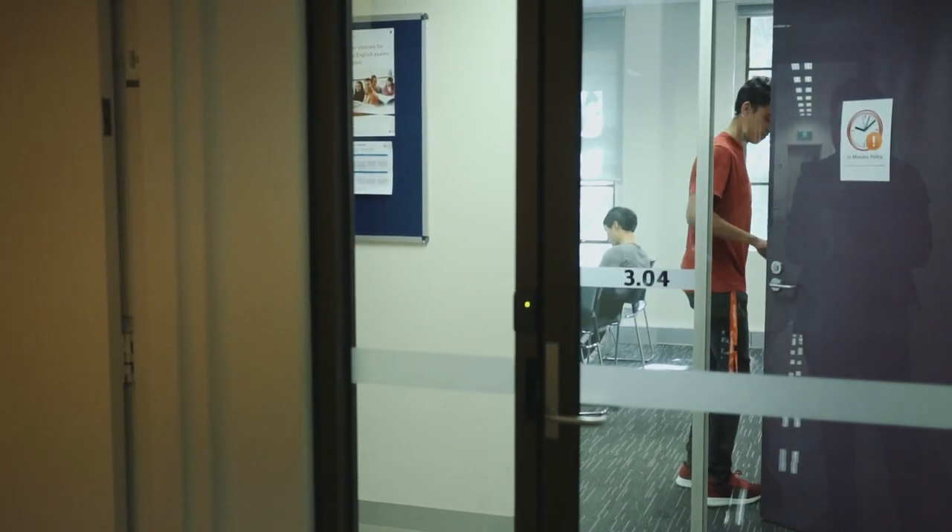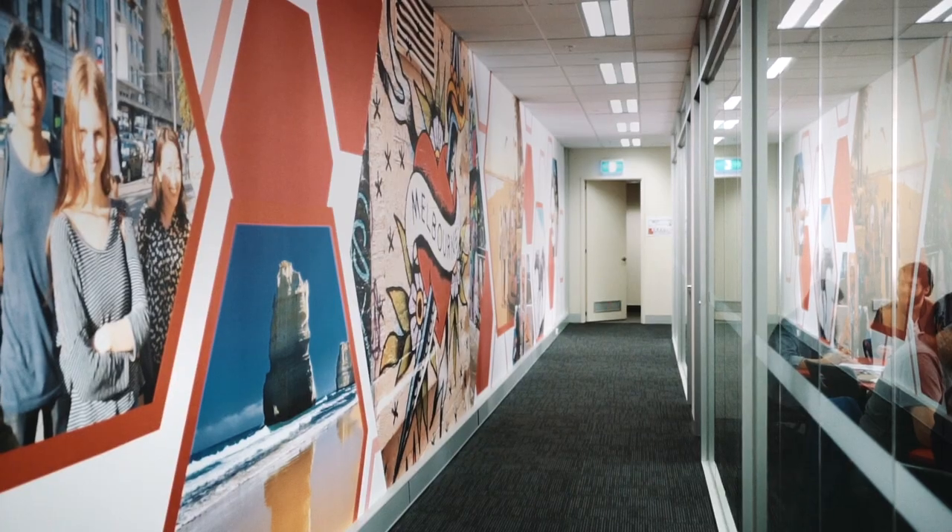Discover also has meeting rooms where you can work in small groups and where the teacher can give you feedback individually.